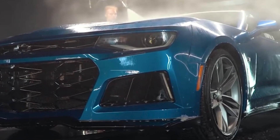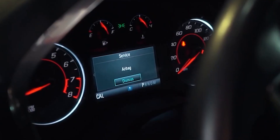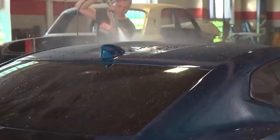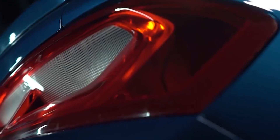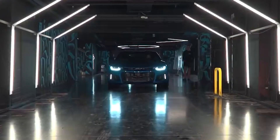Number nine, final touches and detailing. The Chevrolet Camaro will undergo final touches, such as interior detailing and cosmetic touch-ups, to give it a polished appearance. Number ten, delivery. Once the car has passed all quality checks, it will be ready for delivery to the owner. The repair shop will provide documentation of the repairs and any warranties offered on the work performed.